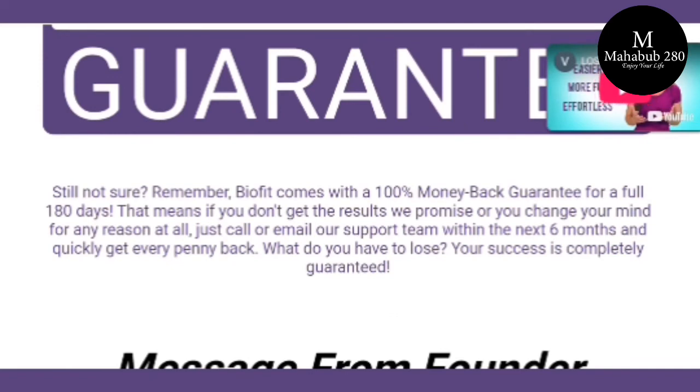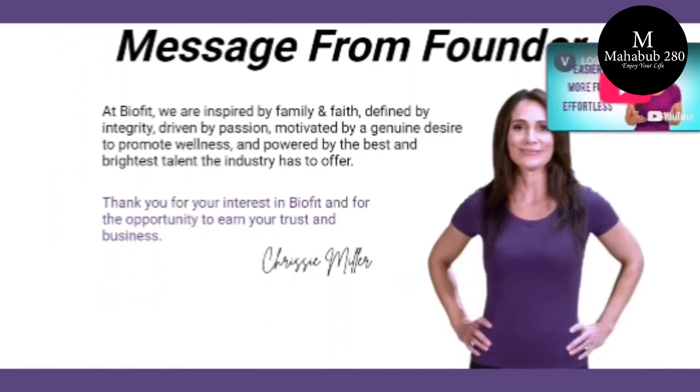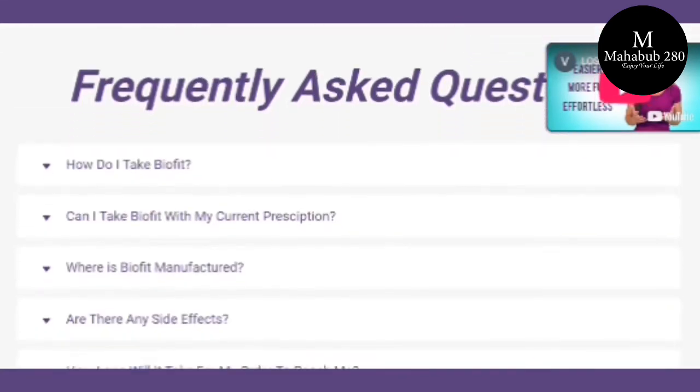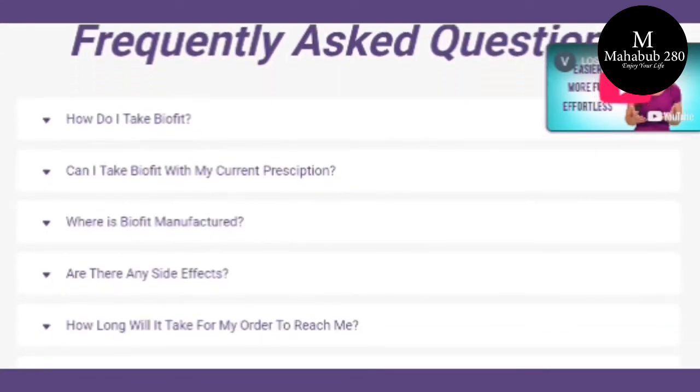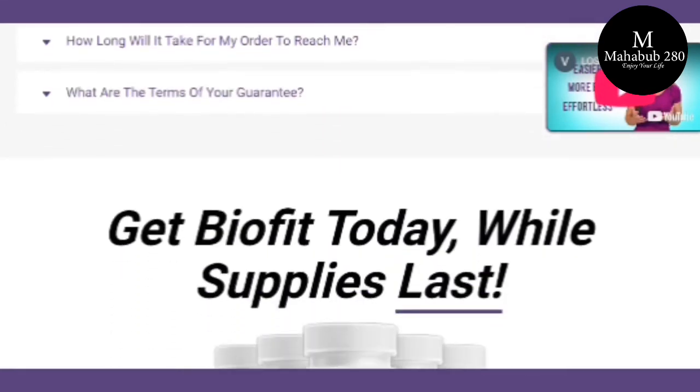You can see the initial results in the first month, but most people have better results after three months of using this product. Also important for you to know: BioFit has no side effects since it is natural.